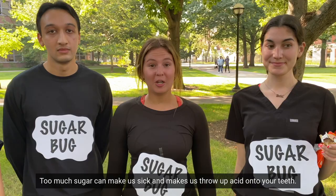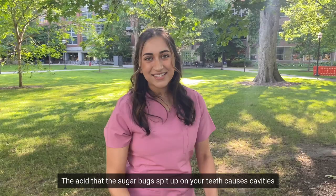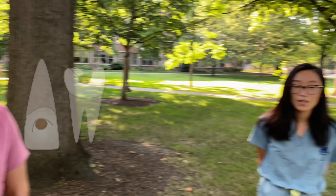Too much sugar can make us sick. It makes us throw up acid onto your teeth. Yuck! The acid that the sugar bugs spit up on your teeth causes cavities — these are little holes in your pretty white teeth. When this happens, you go to the dentist and they put a little white filling in them to get those sugar bugs under control.